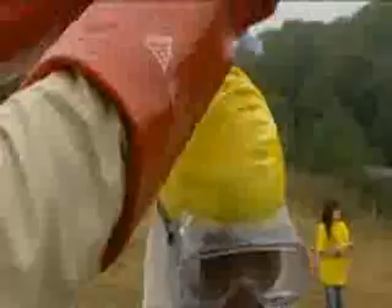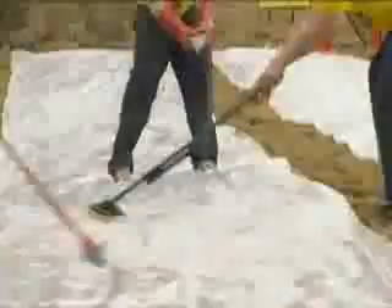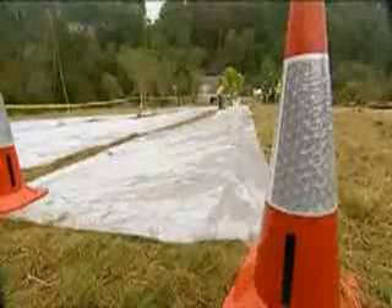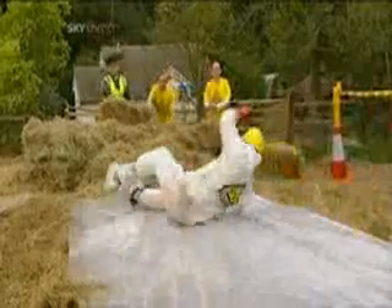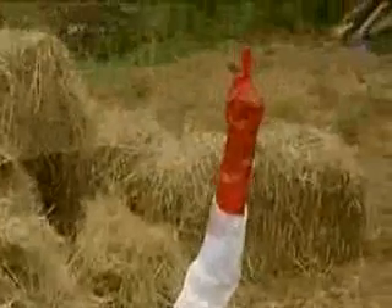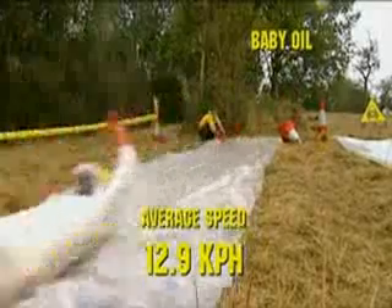Ordinarily, being coated and rubbed down with baby oil would be a pleasurable experience, but not when you're a brainiac. To ensure maximum slipperiness, we also spread the baby oil on the polythene sheet. Time for test run number one. Our brainiac travelled the 25 metres in seven seconds, giving an average speed of 12.9 kilometres per hour.